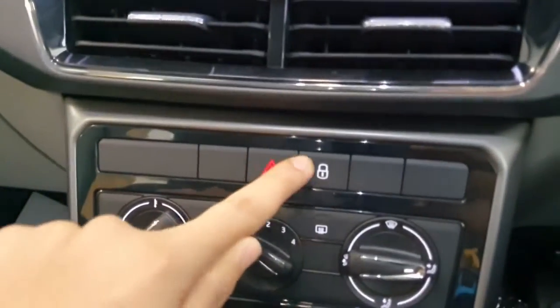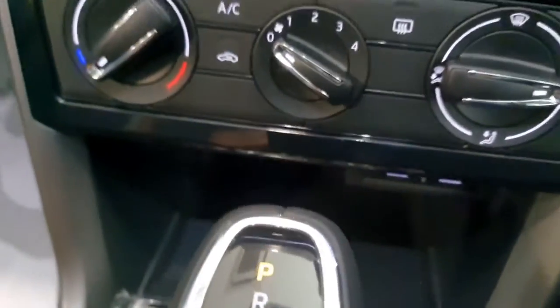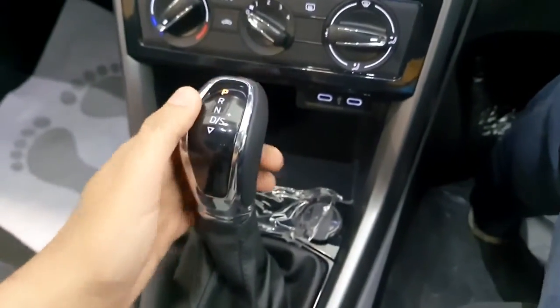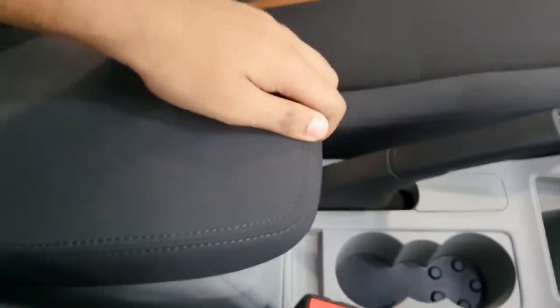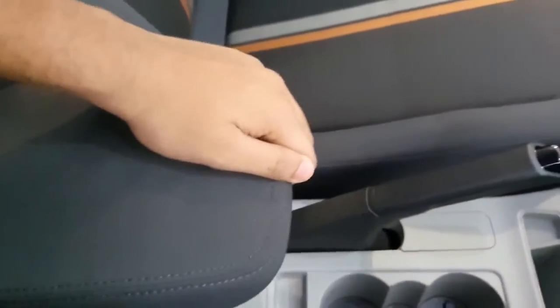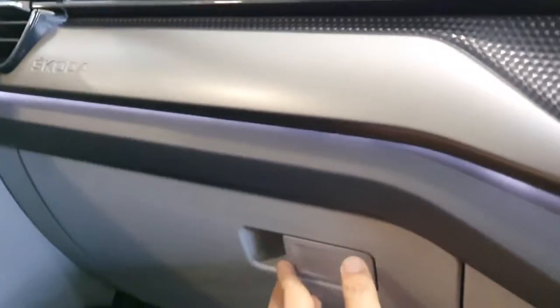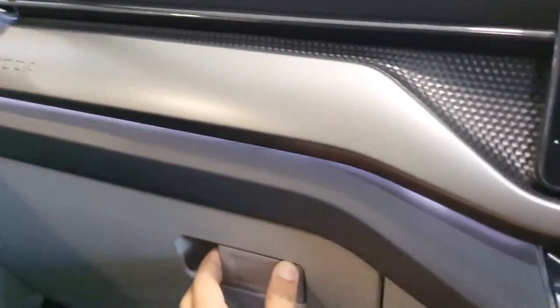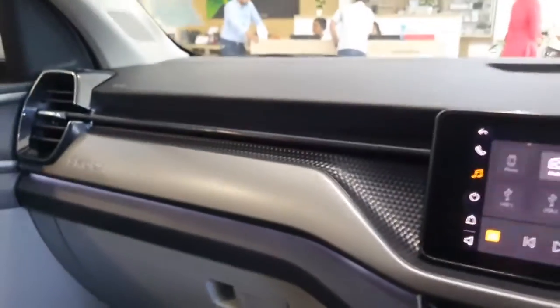There are two AC vents underneath the infotainment, along with controls for hazard lights and door lock. AC controls, two charging sockets, and a space to keep your mobile are provided. The automatic gearbox is here along with a 12-volt charging socket, twin cup holders, and a space for the car key. You also get a handbrake, a slidable driver armrest, gloss silver finish on the dashboard, ambient lighting in the Ambition Classic variant, and a decently sized cooled glove box.